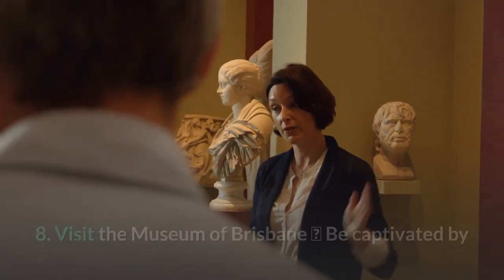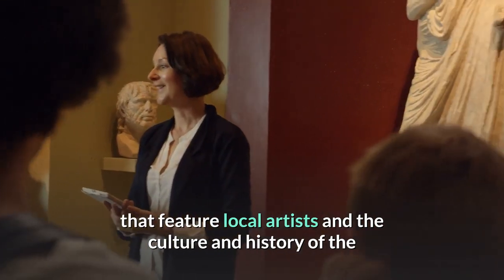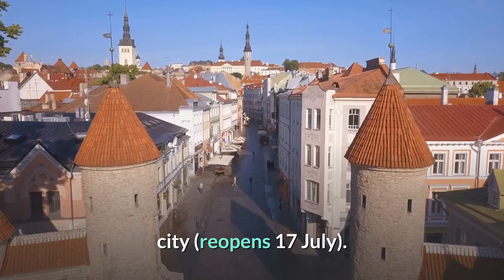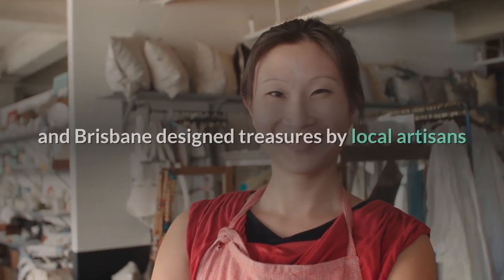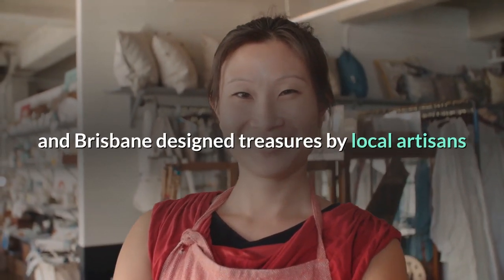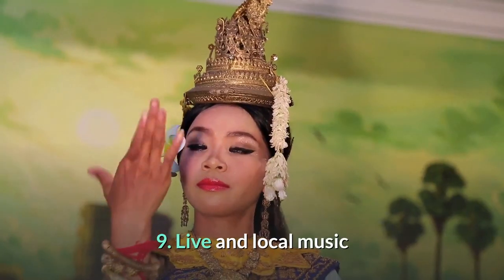8. Visit the Museum of Brisbane. Be captivated by the stories of Brisbane through curated exhibitions featuring local artists and the culture and history of the city. The MOB gift shop is a must-visit for Brisbane-made and Brisbane-designed treasures by local artisans, opening July 17th.